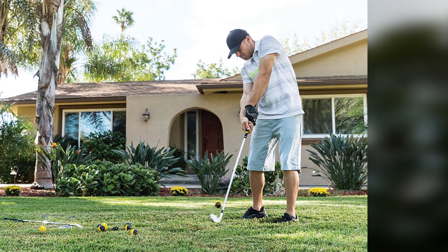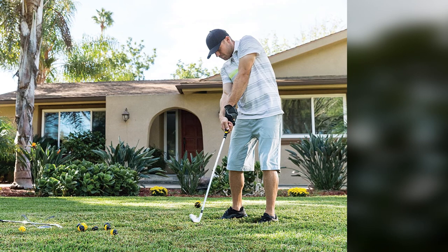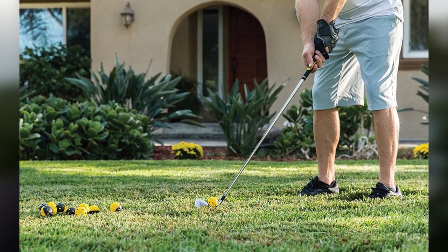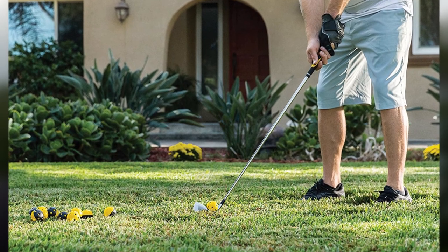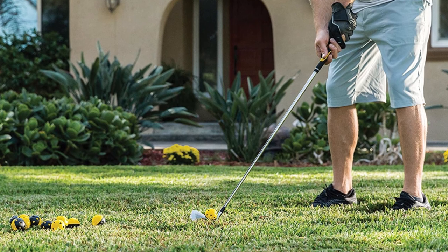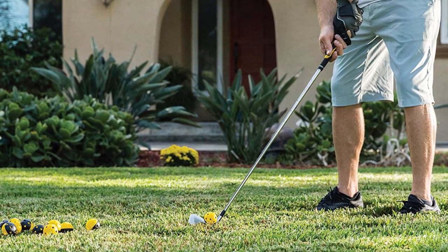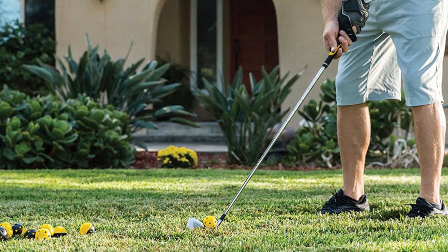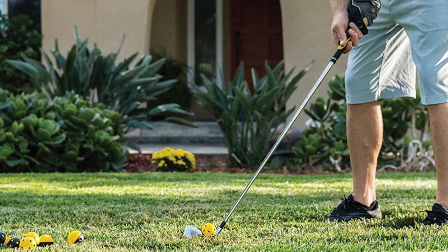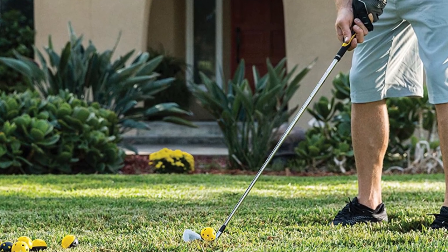These balls are definitely one of the best training balls you can ever use. They only travel a certain distance no matter which club you are using or how hard you are hitting them. That's all for today — we upload product review videos every single day, so don't forget to subscribe and hit the bell button for upcoming video notifications.